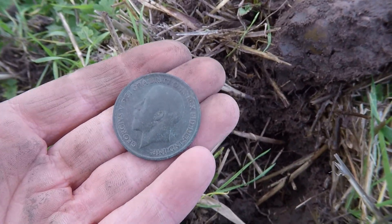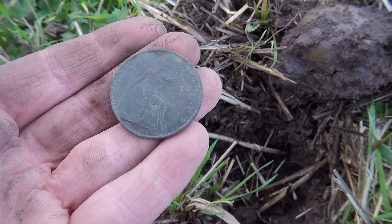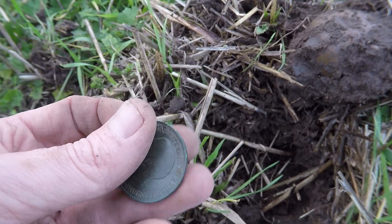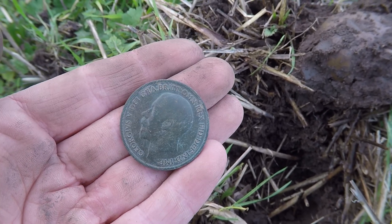Check this out. What a lovely condition for a George V. 1918, one penny. That's quite really mint, that has. Especially on an arable field. That's lovely. On to the next thing guys.